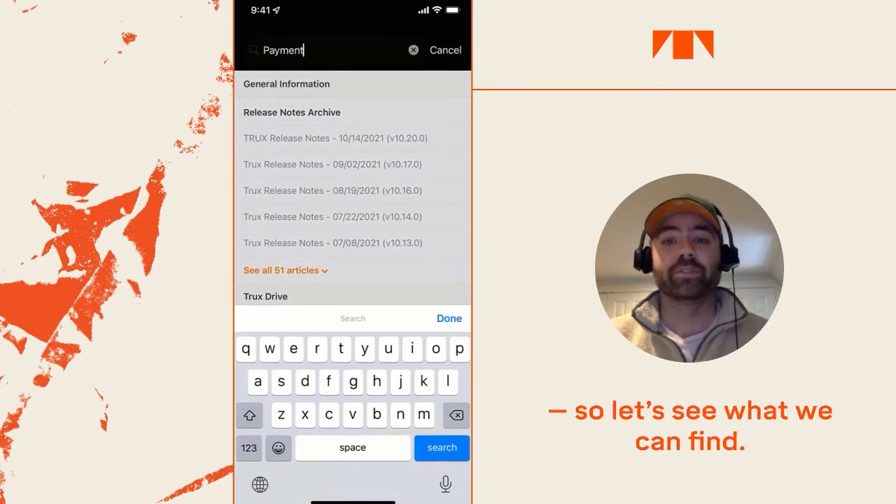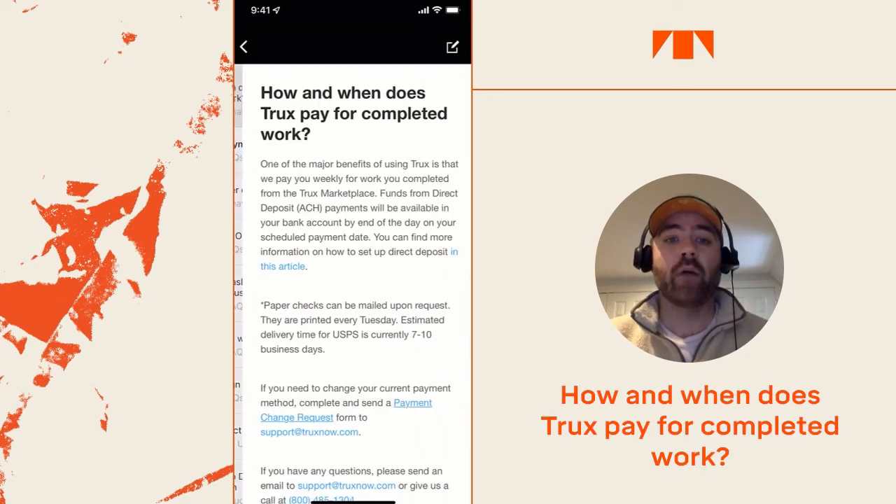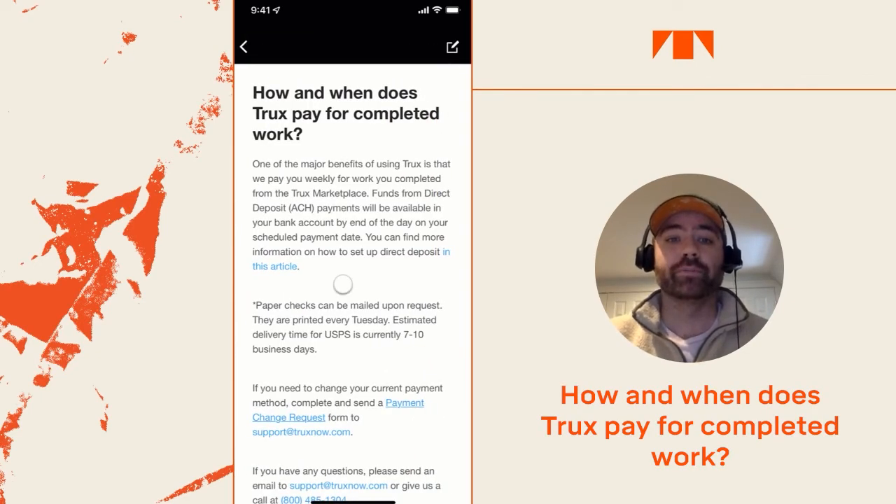We get a lot of questions about payments, so let's see what we can find. The first article might answer a lot of your questions — 'How and when does Trucks pay for completed work?' Let's take a look.